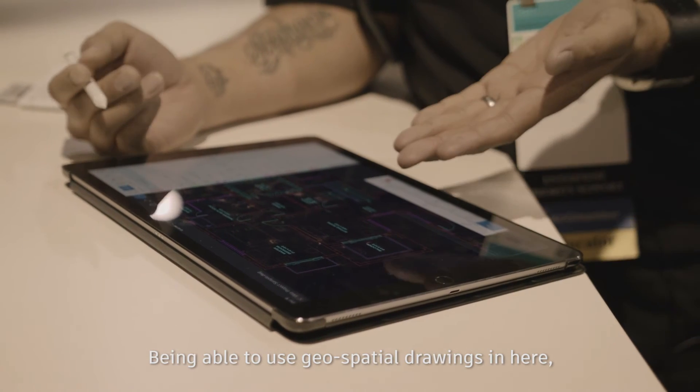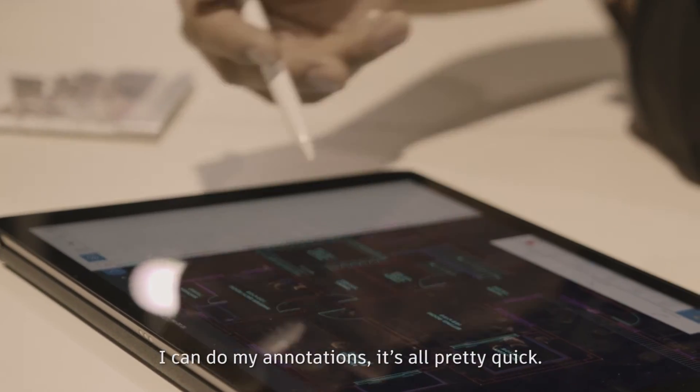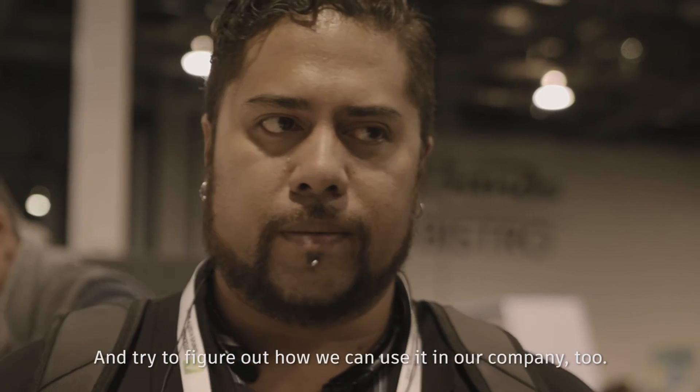Being able to use geospatial drawings in here — I can take a picture, add a note, I can do my annotations. It's all pretty quick. Just after 15 minutes of using it, I'm already excited to be able to use that and try to figure out how we can use it in our company too.